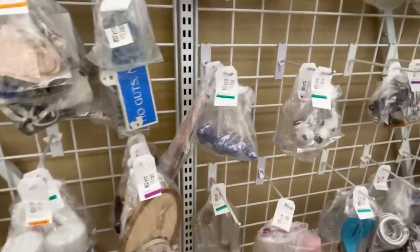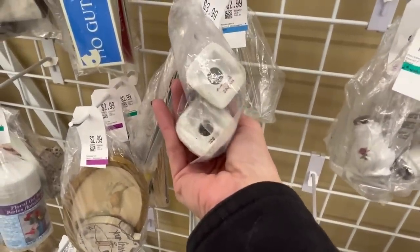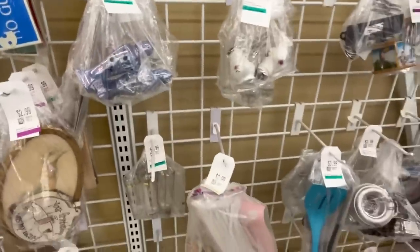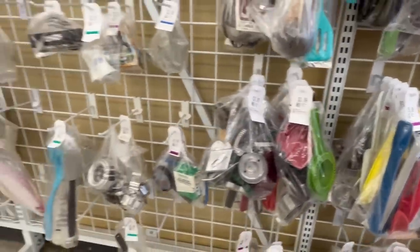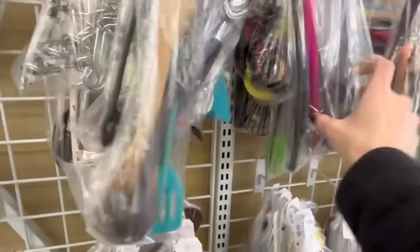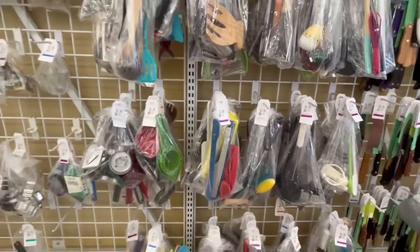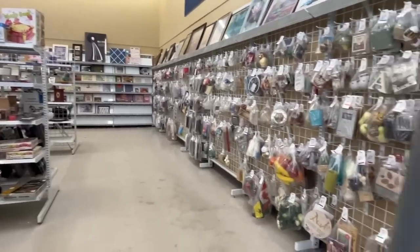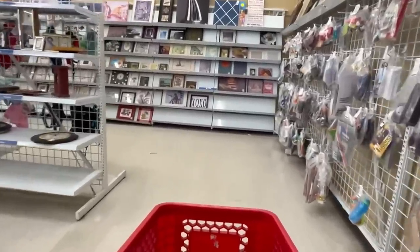Nearing the end of the baggies section — some salt and pepper shakers, those are really pretty. I've gone through the majority of the baggies and found a couple of great ones: some Cuisinée vases and some Cuisinée kitchen utensils. I'm gonna head over to the art wall with my rattly cart.